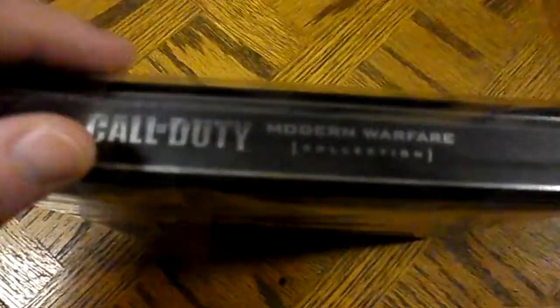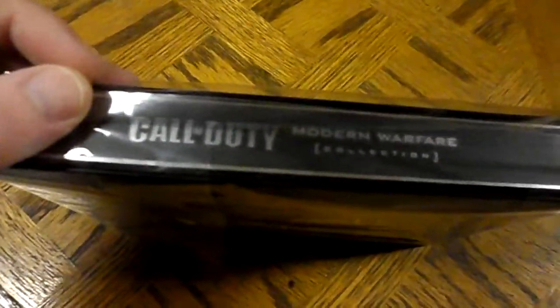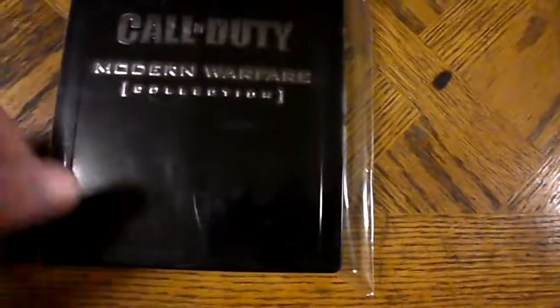There's only so much to tell about this one. It's a jumbo steelbook — as you can see from the side, it's like twice the thickness of a regular steelbook. On the side it says 'Call of Duty Modern Warfare Collection,' the same thing it says on the front, and it's embossed, popping out. On the back, the only thing really notable is that it says Activision in the lower right corner.